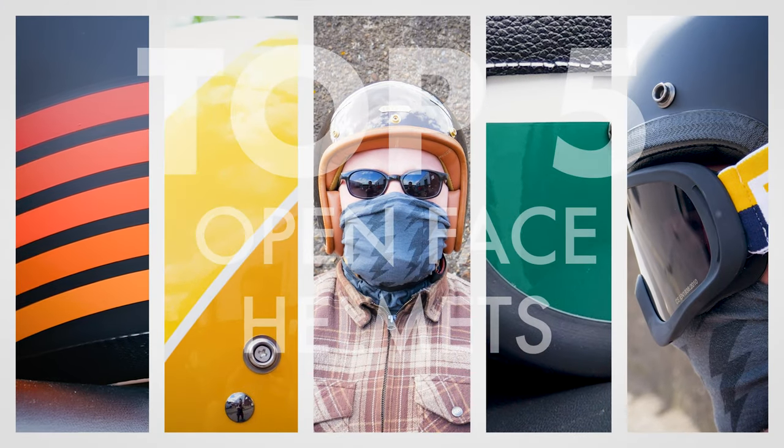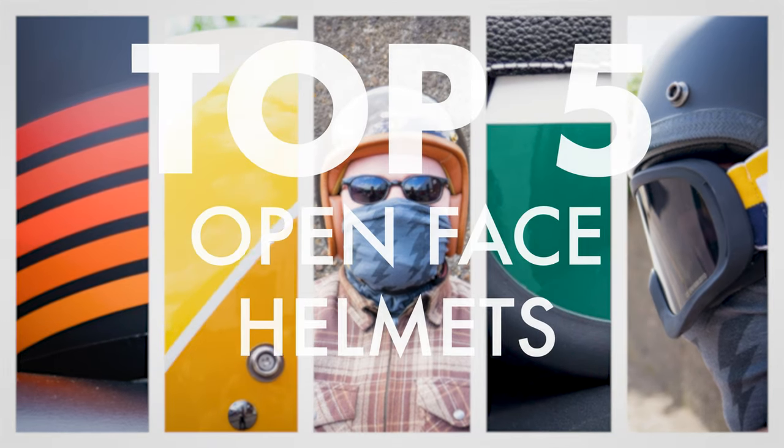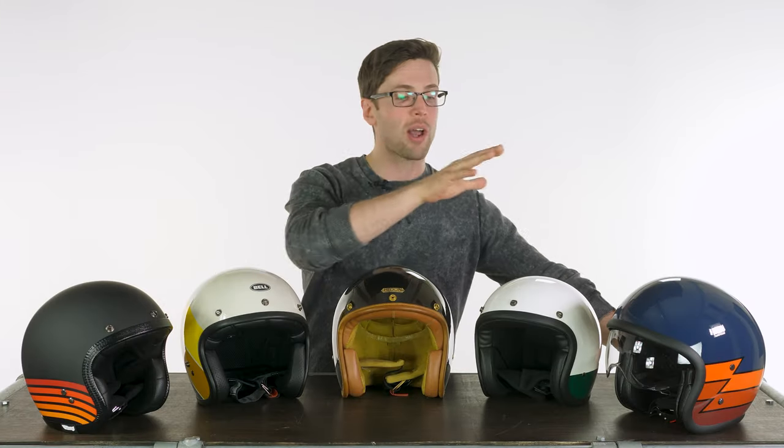These lovely looking things in front of me represent our five favorite open-face helmets for 2022. They all do things ever so slightly differently. I will drop links in the description if you want to check out any of these in greater detail. Let's begin.